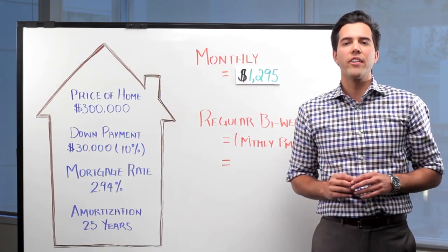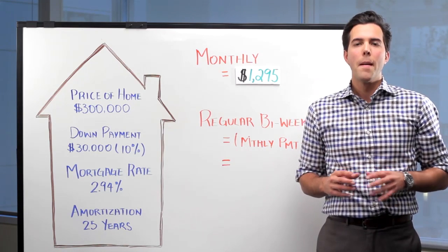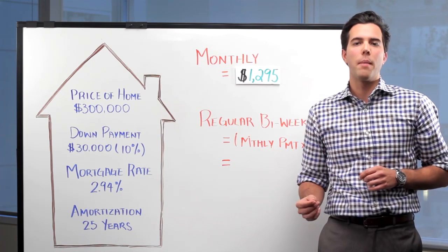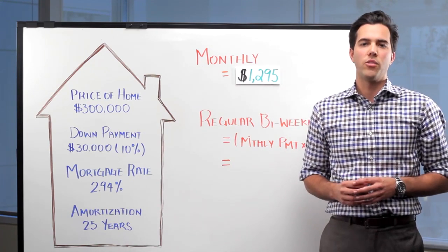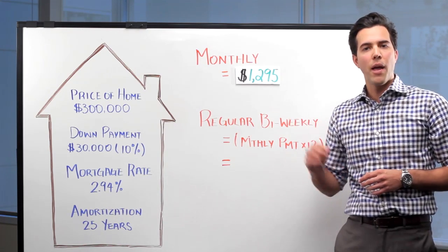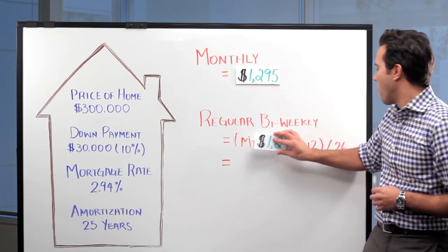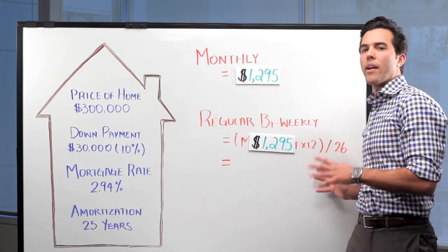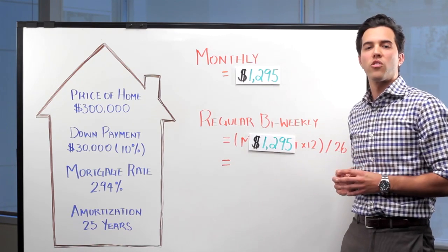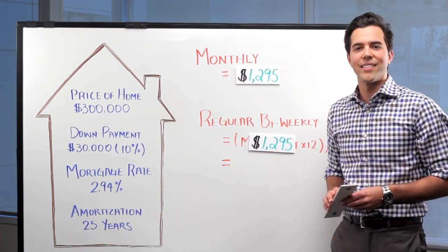If John were to take regular bi-weekly payments, he'd be making a mortgage payment once every two weeks. Bi-weekly payments are popular because you can coincide your mortgage payment with your bi-weekly pay schedule. To determine John's regular bi-weekly payment amount, we take his monthly payment of $1,295, multiply it by 12, and divide by the 26 bi-weekly pay periods in the year. In this case, John's regular bi-weekly payment amount is $597.69.